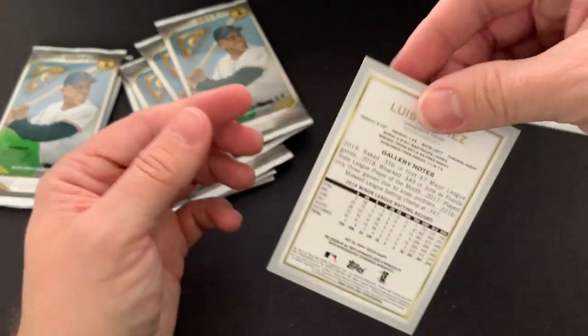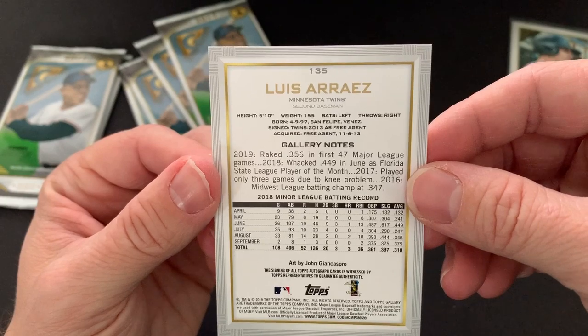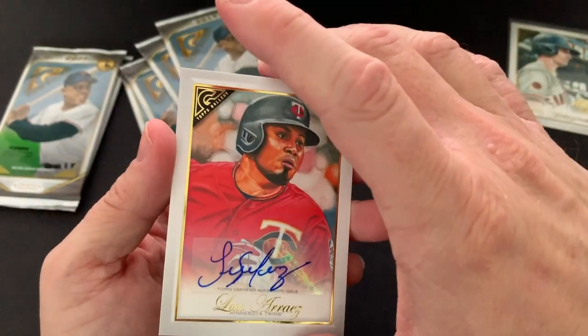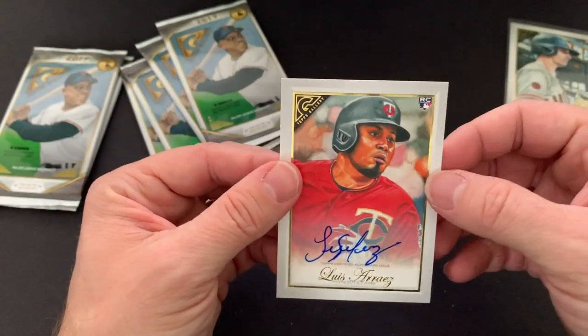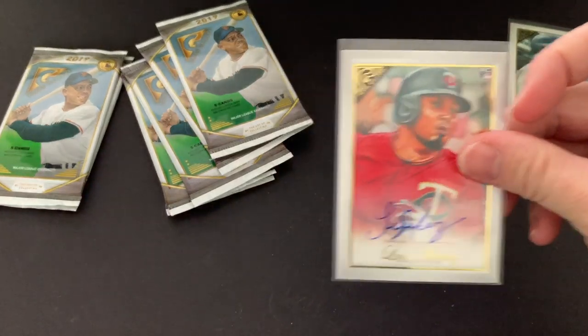So there's a rookie autograph — let's take a look at him. I've never actually heard of him. Louis Arraez — I'm sure some Minnesota Twins fans know him. I wonder if he's had a really good season or not. Let's go ahead and sleeve that guy up right now as well.